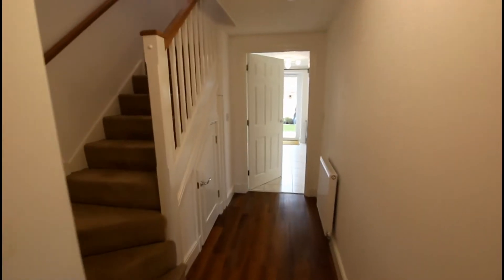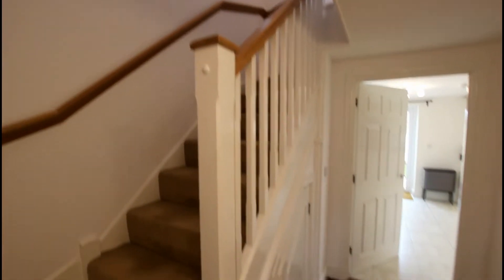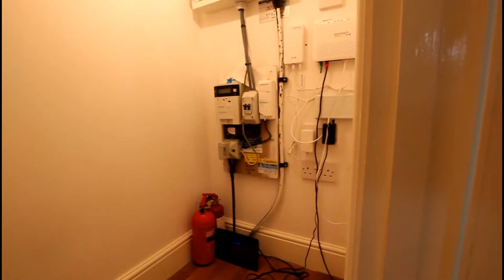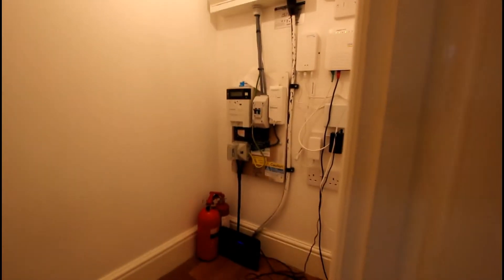Going back out onto the entrance hallway, you have the stairs leading up to the first floor accommodation. A lovely benefit is some understair storage, which is always really handy — housed in here are your various meters, modems, fuse boxes and so on.